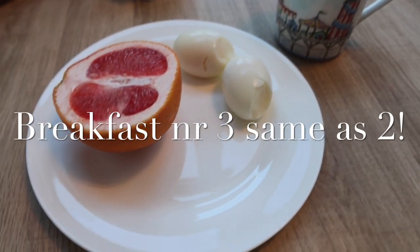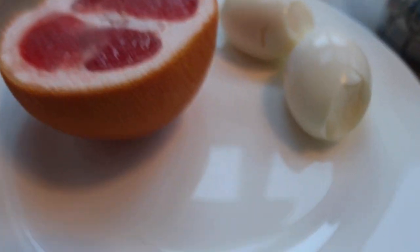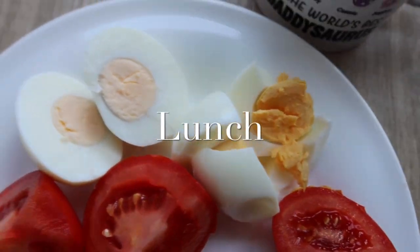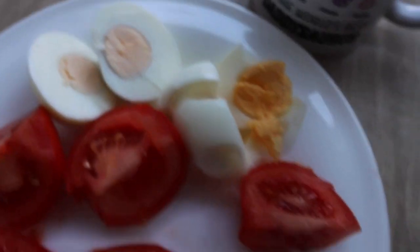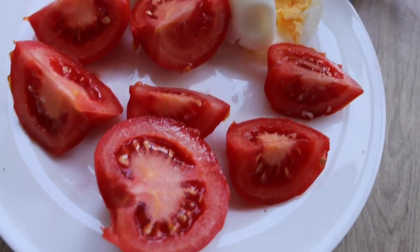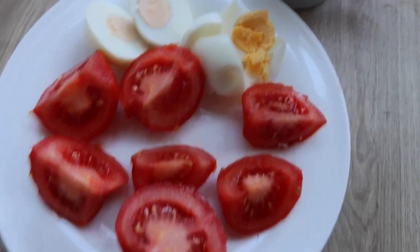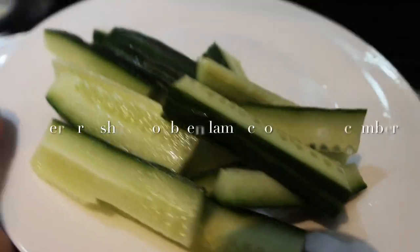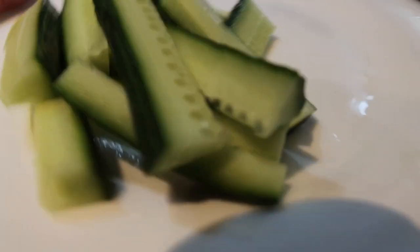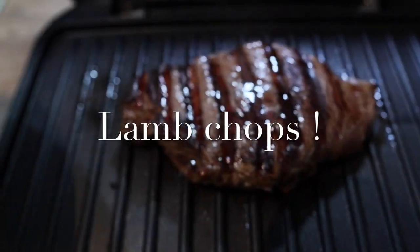Day three breakfast: two hard boiled eggs and grapefruit — having half because I don't like them that much. For lunch: two eggs and two tomatoes. It should be poached eggs but it doesn't matter as long as you've got two eggs. I added a bit of salt which is fine, and of course our coffee — two eggs and two tomatoes. For dinner: some cucumber — you can have as much as you want — and celery, though I don't like celery so I'm just having cucumber, and steak.